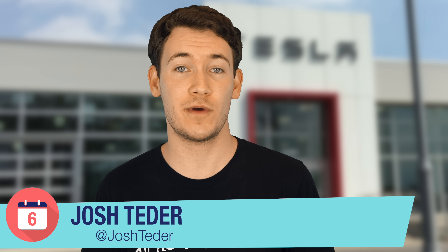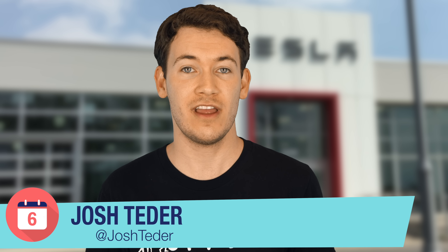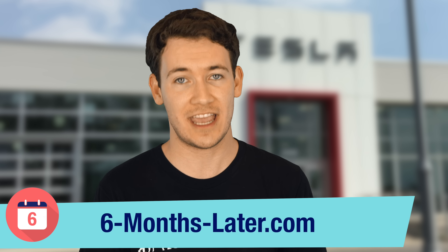Anyways, that's all the time we have today to talk about Autopilot. If you like this video please be sure to give us a thumbs up and subscribe to the channel to see more Tesla and Model 3 videos like this one. Also be sure to drop a comment below and let me know about your experience with Autopilot — do you like Autopilot or are you just deadly afraid of a car driving itself on the highway? You can also follow me on Twitter at Josh Tedder and read reviews like this one on our website at six-months-later.com. Thanks again so much for watching — I'm Josh Tedder for Six Months Later.